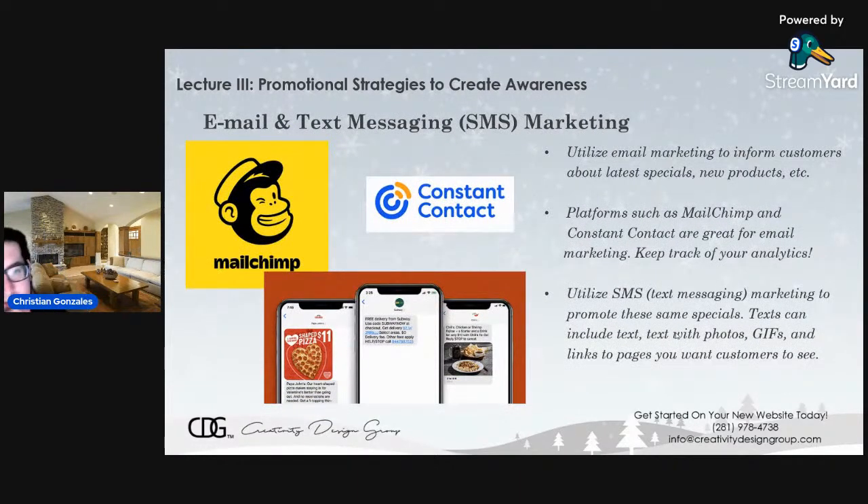Don't forget about email and text messaging marketing. Utilize email marketing to inform customers about the latest specials and new products. You can be a little bit more promotional with email marketing versus social media, but still maintain a friendly appearance. You can make emails using platforms such as Constant Contact and MailChimp — they'll help you keep track of analytics so you can see how many emails are being sent out and who's opening them. You can also utilize text messaging marketing to promote these same specials, including text, photos, animated GIFs, and links to the pages you want people to see.